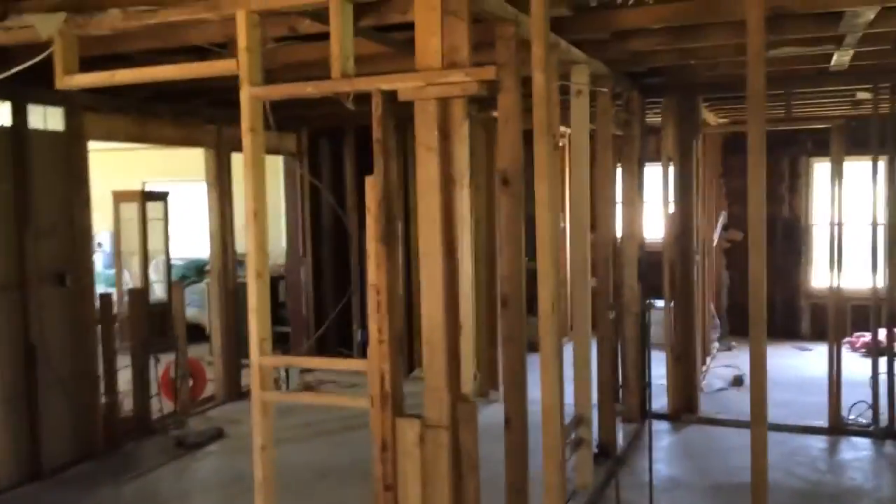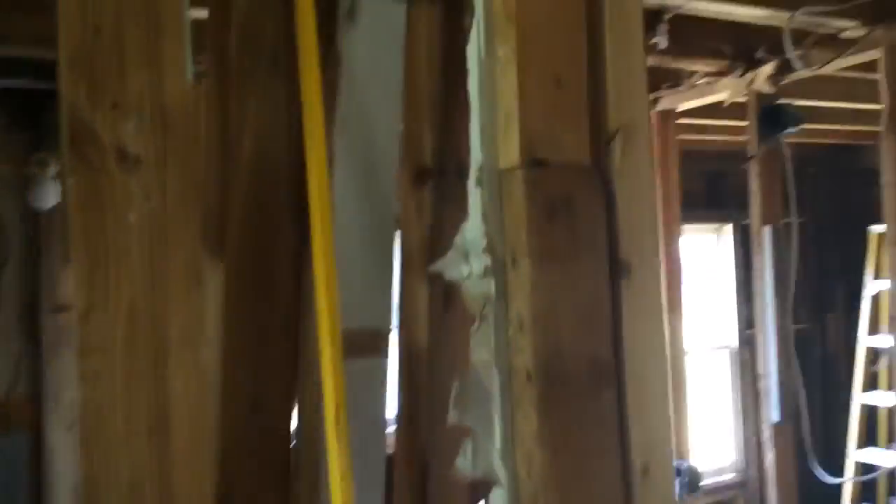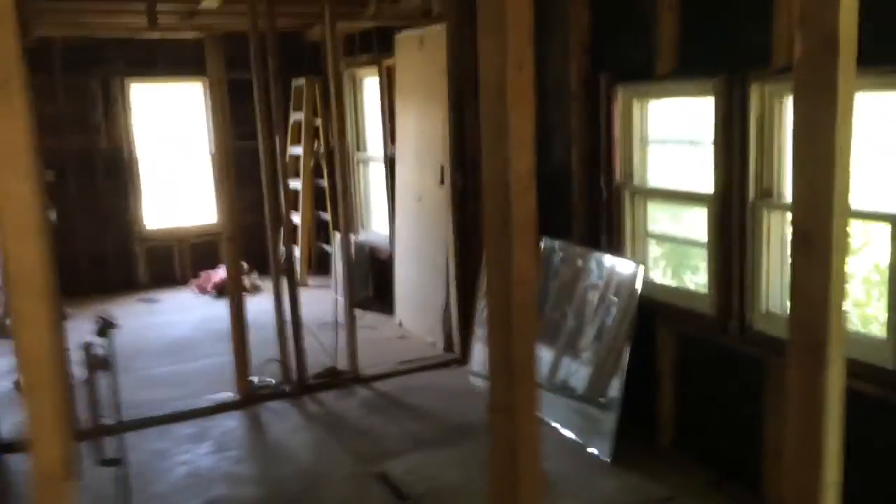Hey everybody, Jesse here. Now we're really getting towards the end of demo. I've got this bathroom all taken care of now. Still little pieces stuck here and there of drywall, a little bit of trim down there, and these stairs are still gonna come out. I've also got to rip up some flooring. So the demo is not done yet, but it's definitely gotten a long ways.